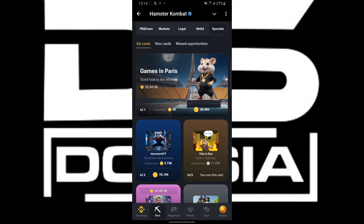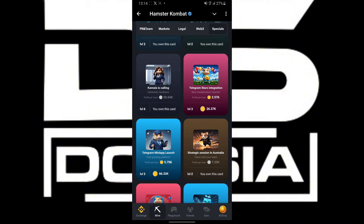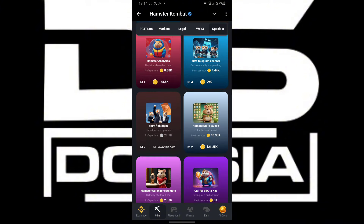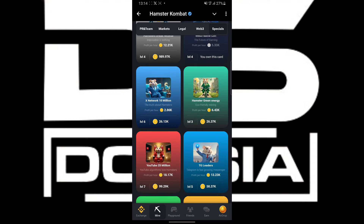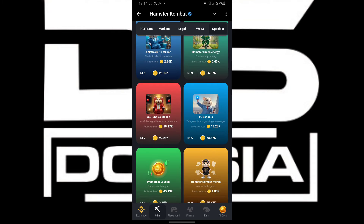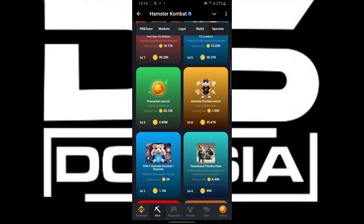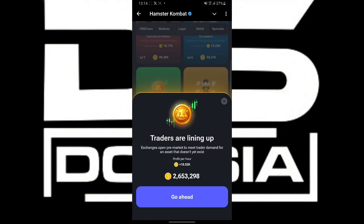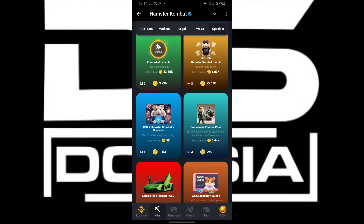Our second and third cards are going to be under Special. Head over to Special and scroll down. You will see this particular card — Pre-Market Launch. That's our second card right here, under Special.